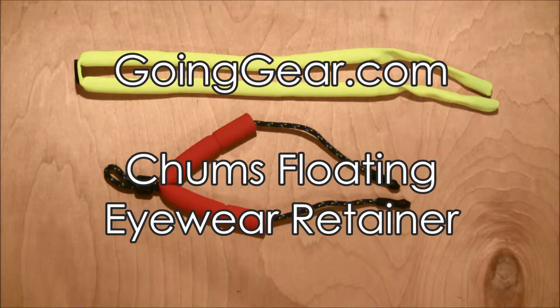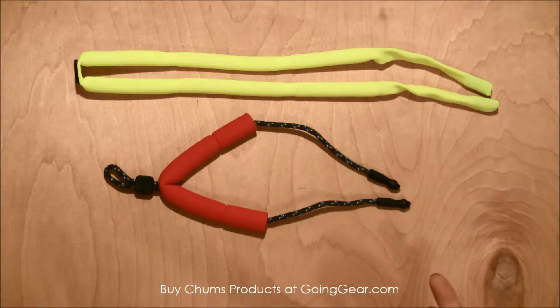Hey everyone, it's Megan here with goinggear.com and today we're looking at the floating eyewear retainers from Chums. With summer basically here, it's a pretty good idea if you're going to be spending any amount of time out on the lake or river.